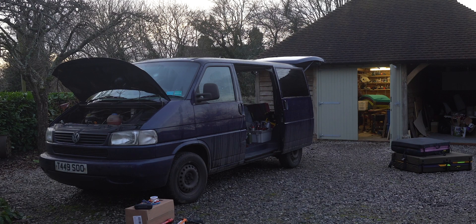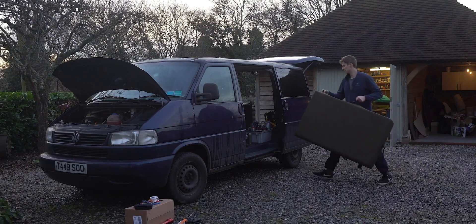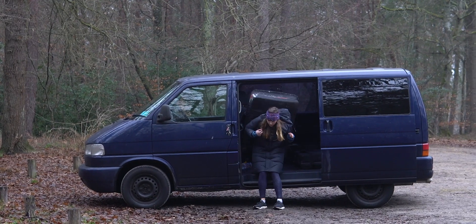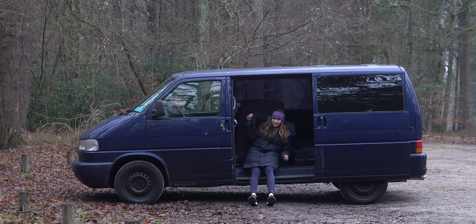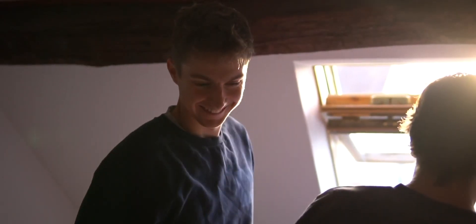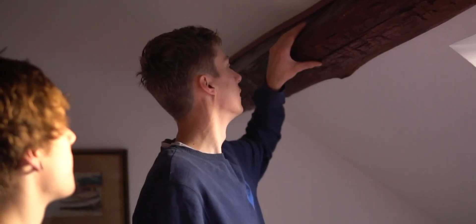So first, where to stay. Every time that we have gone to Font, we have gone in Doug, who is our T4 camper, but we haven't actually stayed in Doug — we haven't camped in Font. We've actually booked a gîte or an Airbnb, partly because every time we've been we have been with friends, but also because it's not actually allowed to stay in the main crag car park. You do see people camping a fair bit, but it's frowned upon, basically.